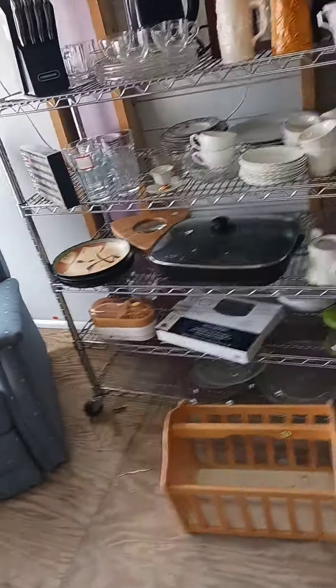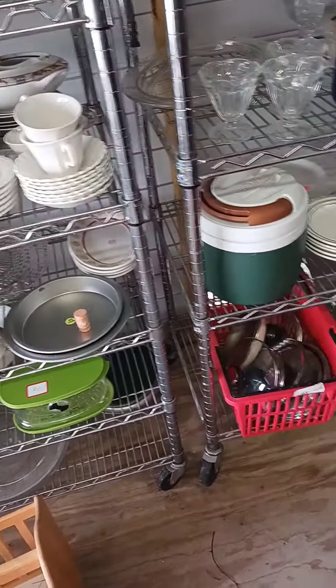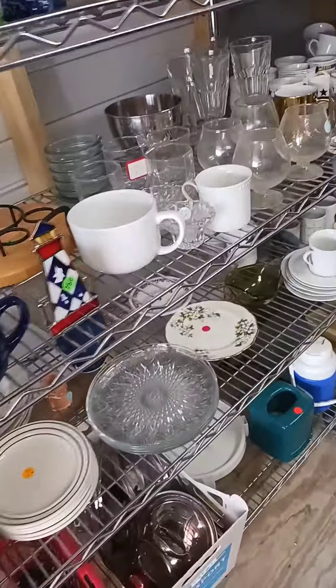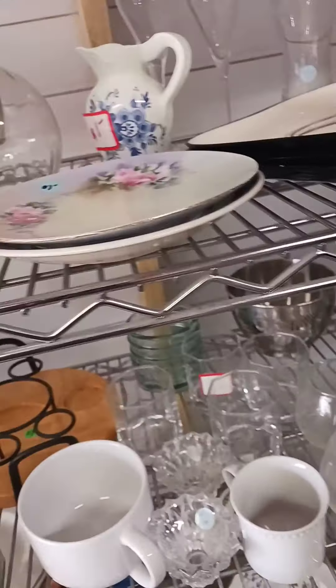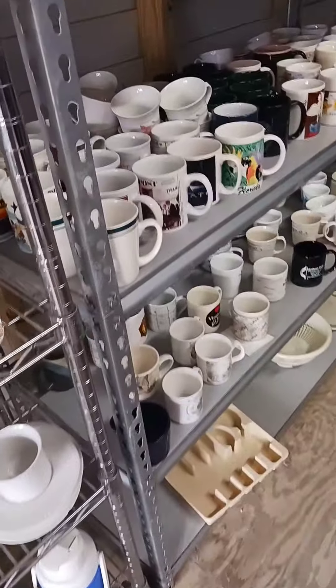So this little thrift store is like a church thrift store. And sometimes they'll have some stuff — a lot of times they don't. But there's this outdoor part where they put stuff out before they take it into the store, and then there's an indoor part where they put what they think is the good stuff.